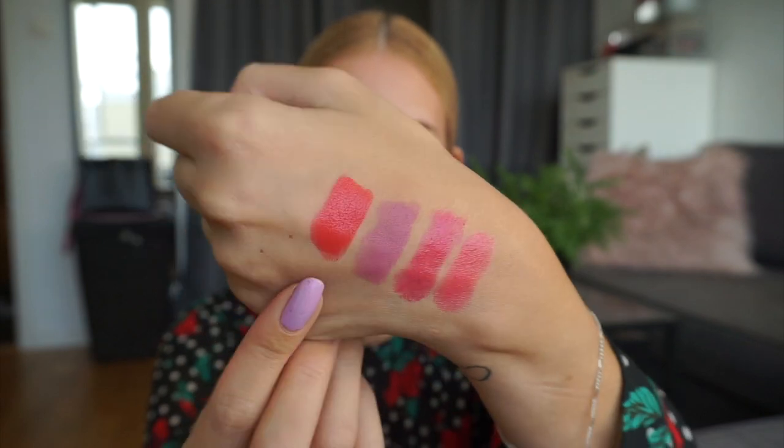Moving on to the next lipstick, which is from Clinique — one of their Pop lipsticks in Poppy Pop. I have two of these Clinique lipsticks, this one as well as a nude, and I really like the formula. I know I have quite a few similar lipsticks in my collection, but I really quite like this one. I feel like this shade would look good on basically any skin tone — it looks really good with pale skin, but it's also stunning when you're more tanned because it brings out the orange tones. Although I do have quite a few similar shades, I will be keeping this one because I adore the formula and the shade. And that is the Clinique lipstick on my hand.